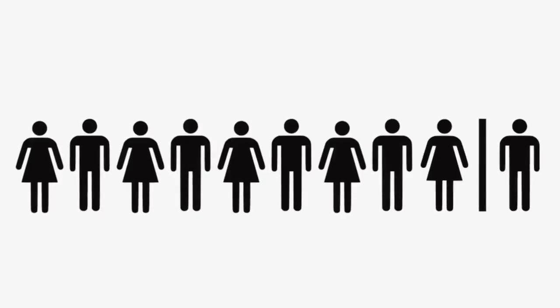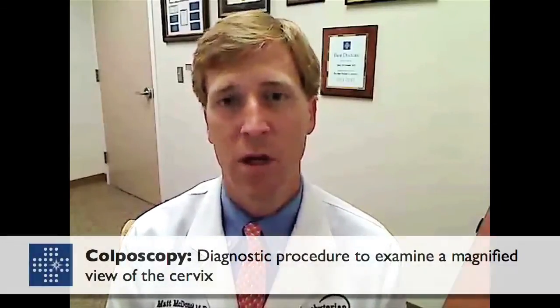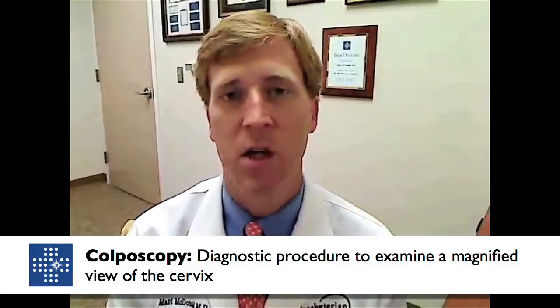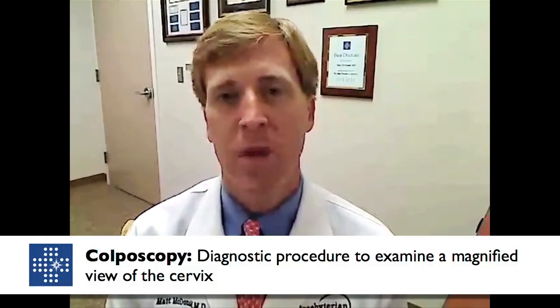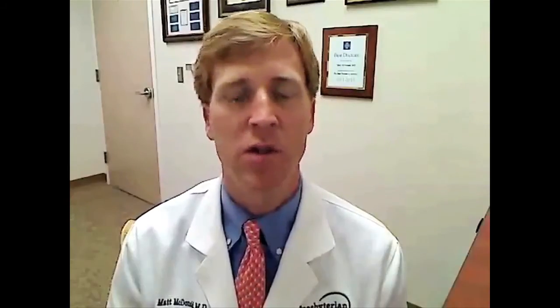An abnormal pap smear is a screening test just to let us know which patients require further evaluation with a gynecologist for what is called colposcopy — a diagnostic test where we evaluate the cervix with three-dimensional microscopy to see if true dysplasia truly exists. So an abnormal pap smear really is just the very initial beginning of the workup for abnormal cells, or dysplasia, on the cervix.